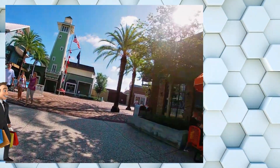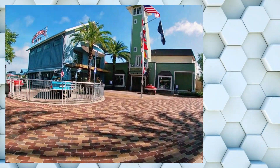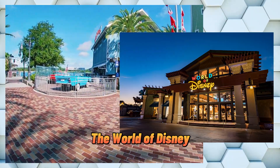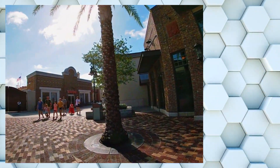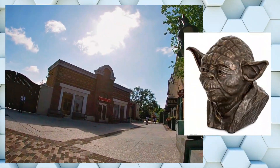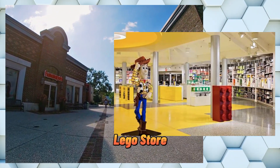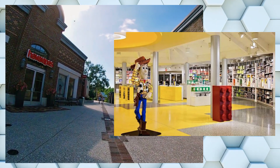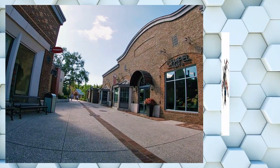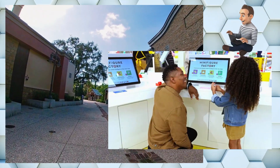Disney Springs offers a vast selection of shopping options ranging from Disney-themed merchandise to high-end fashion and accessories. The World of Disney, located in the Marketplace neighborhood, is the largest Disney store in the world. It spans 50,000 square feet and offers a wide selection of Disney merchandise including clothing, toys, accessories, and home decor — a must-visit for any Disney fan. The Lego Store, also in the Marketplace, offers a vast selection of Lego sets including Disney Princesses, Frozen, and Star Wars, plus interactive displays including a giant Lego dragon and a life-size Lego Buzz Lightyear.